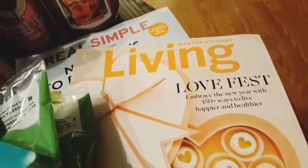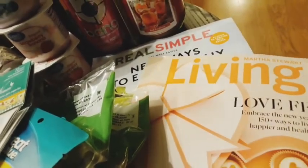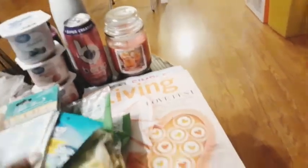And then I grabbed these magazines. One is the Martha Stewart Living and then the other one is Real Simple: Life Made Easier. I cannot wait to read these, just relax and chill out, and then light up this candle.